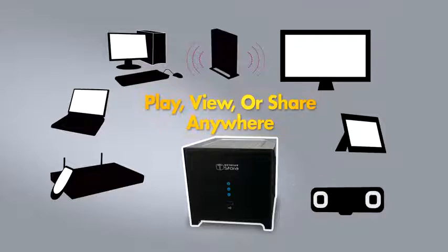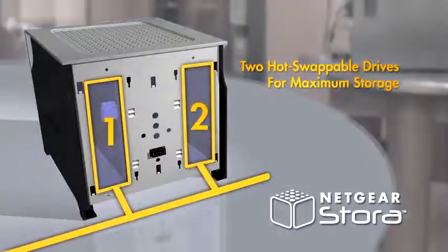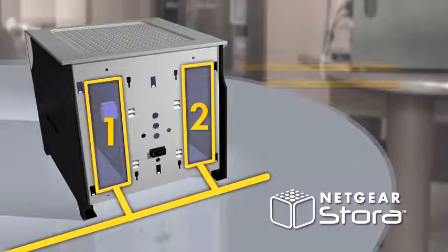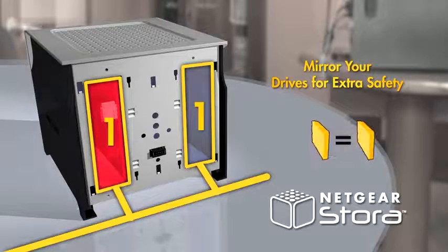Play, view or share digital media wherever you want it. The Stora includes two hot-swappable hard drive bays. A second drive can be configured to mirror the first — if one drive fails, the second always has a copy of your data, giving you peace of mind that your data is protected.